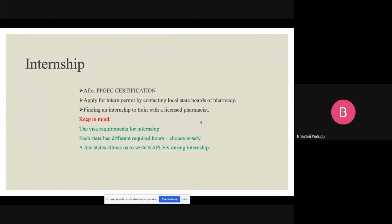Talk to your university or someone you know in the US. Try to find people through LinkedIn, get pharmacy contacts, and make sure you have clarity on the visa situation before you want to do an internship. Also, a few states allow you to write the NAPLEX exam during the internship. If you go to such a state, you can save time by simultaneously doing your internship and preparing for NAPLEX.